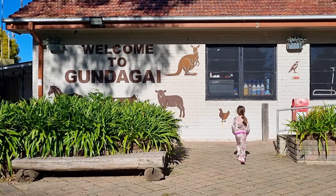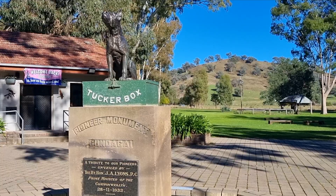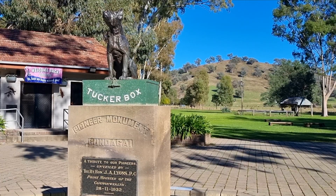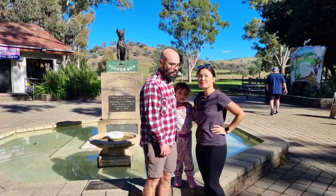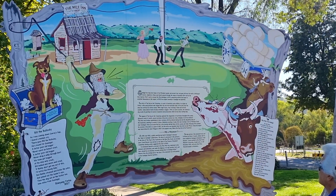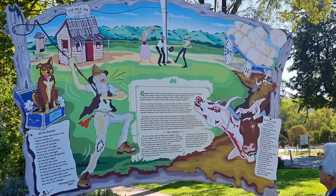Located eight kilometers from the town of Gundagai is the famous Dog on the Tucker Box statue. This monument was inspired by a 19th century Bullock Drivers poem and celebrates the enduring loyalty of working dogs in Australian folklore.